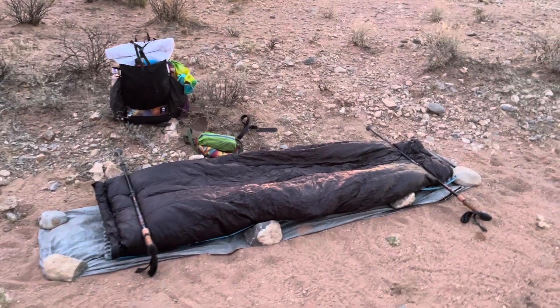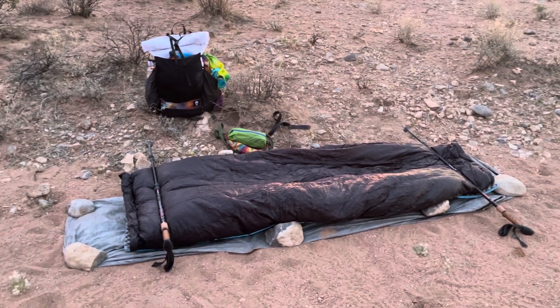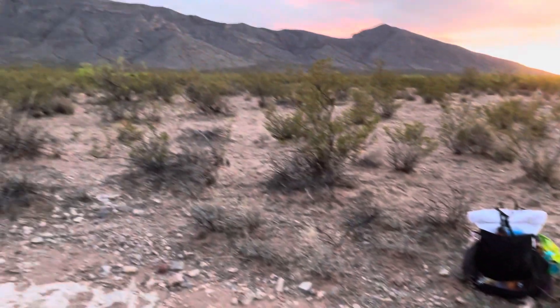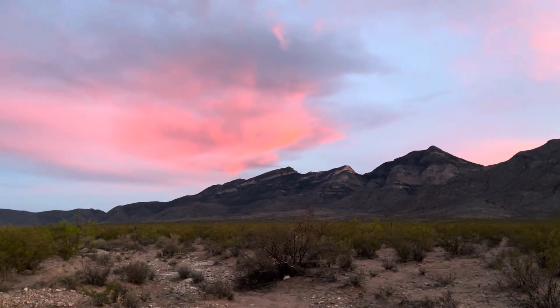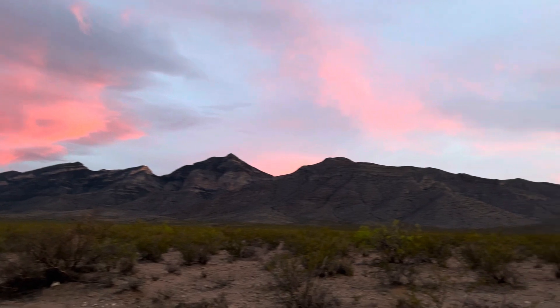While it's not ideal to cowboy camp on my first night, I cannot complain when the views are like this right now for sunset.